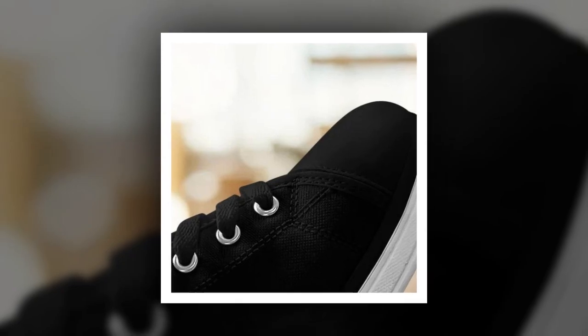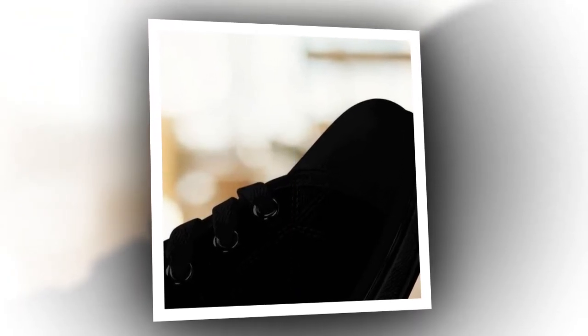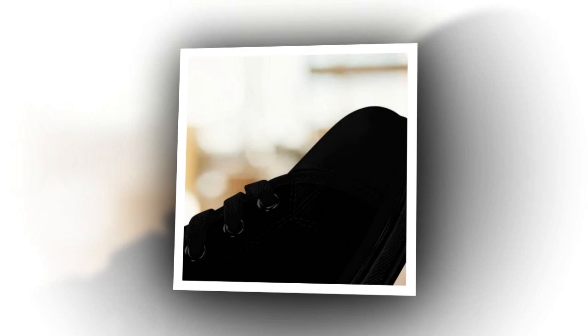Key features: 100% canvas upper, reinforced heel for added comfort, lightweight and breathable rubber soles for excellent traction. The 100% canvas upper ensures breathability, keeping your feet cool and comfortable. The reinforced heel softens every step so you never feel foot fatigue, no matter how long you're on your feet.